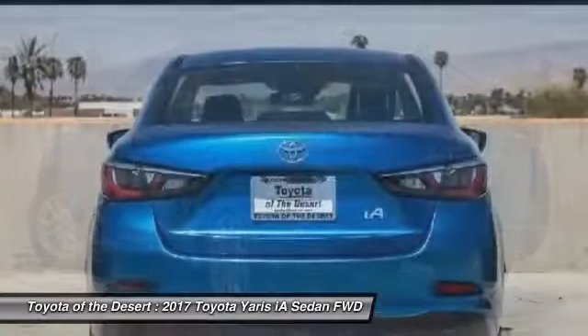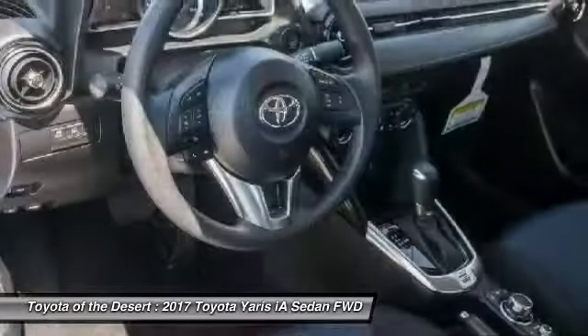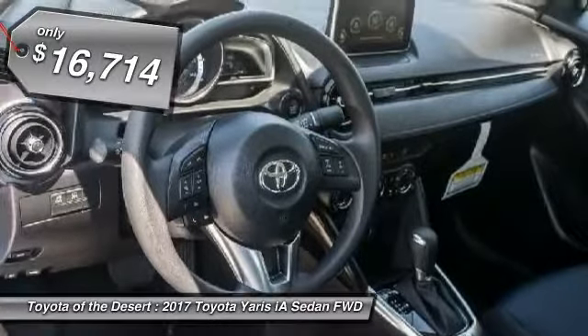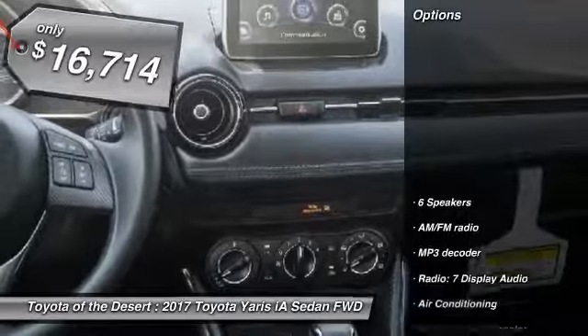Named 2010 Best Overall Value of the Year by IntelliChoice.com, you simply can't go wrong with a Yaris, and it is priced below $20,000. Here are some of this vehicle's great options.